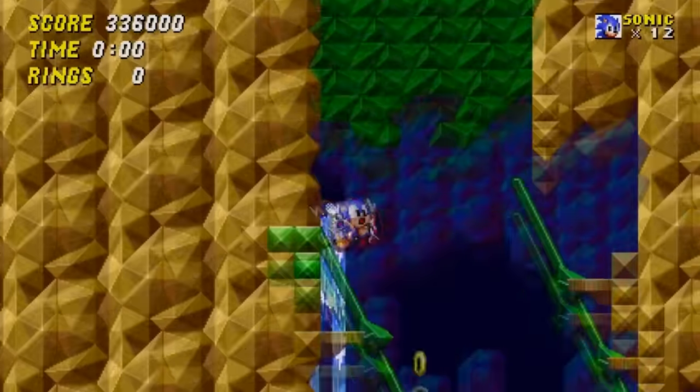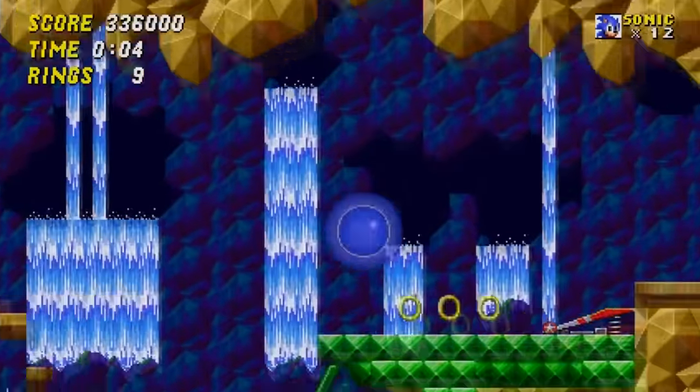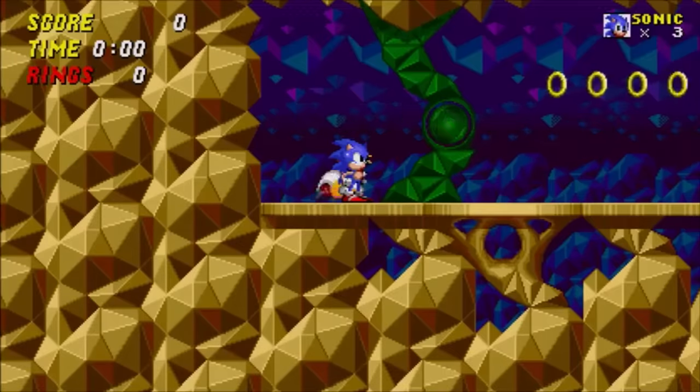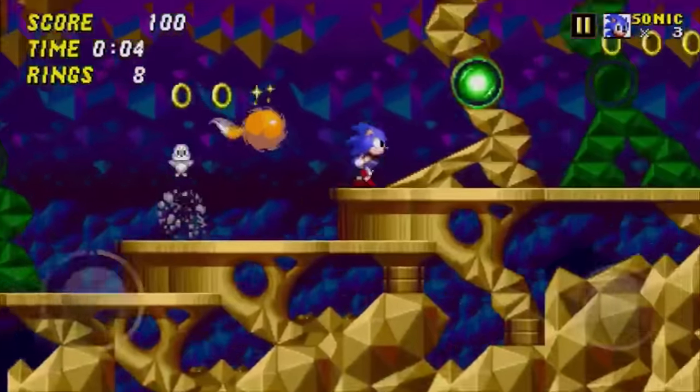Hidden Palace has been completely reworked in this version — the level design is nothing like the version seen in pre-release photos and early builds. However, if you enter a cheat code on the level select screen, it'll take you to the well-named Proto Palace Zone, an alternate version of the stage that uses the unfinished layout seen in the early builds of Sonic 2.